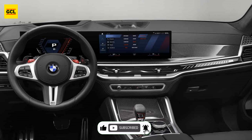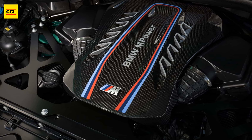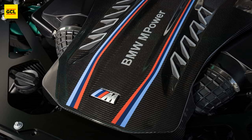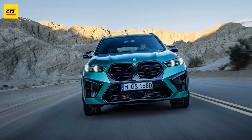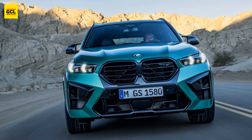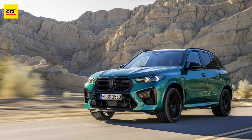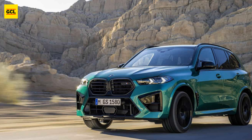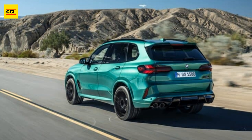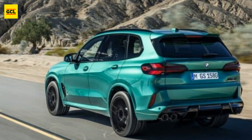The BMW X5 M facelift's 4.4-liter twin-turbocharged V8 engine produces the same 617 horsepower and 553 pound-feet of torque as the previous X5 M Competition, but everything is brand new for 2024. The updated X5 M employs BMW's new S68 engine, which is a vast improvement over the outgoing S63. It features a 48-volt mild hybrid system, can produce greater power, and produces fewer emissions. BMW simply tuned it to match the same advertised output as the previous generation — intentional, not a fault.